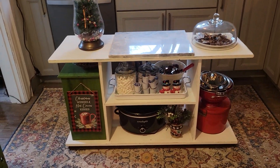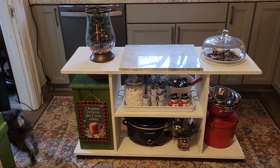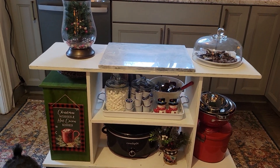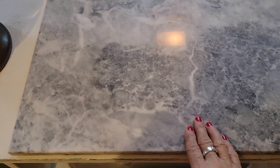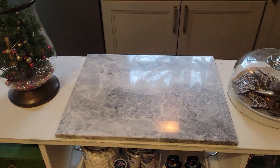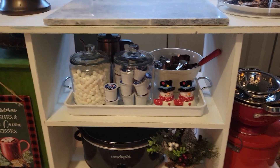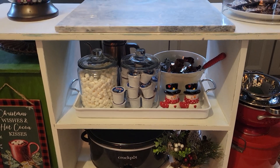I recently added this because I needed extra storage and also needed a spot to prepare food — some extra counter space. I got this, and it'll be nice for cutting out and rolling Christmas cookies. And I've got my little cocoa bar tray all ready to go for some hot chocolate.